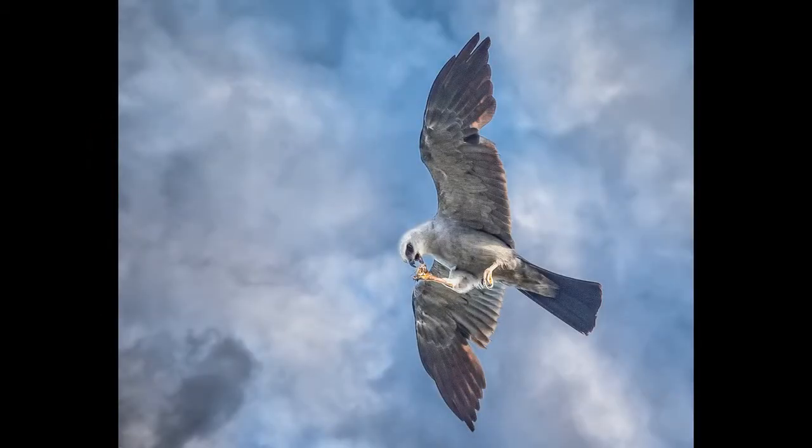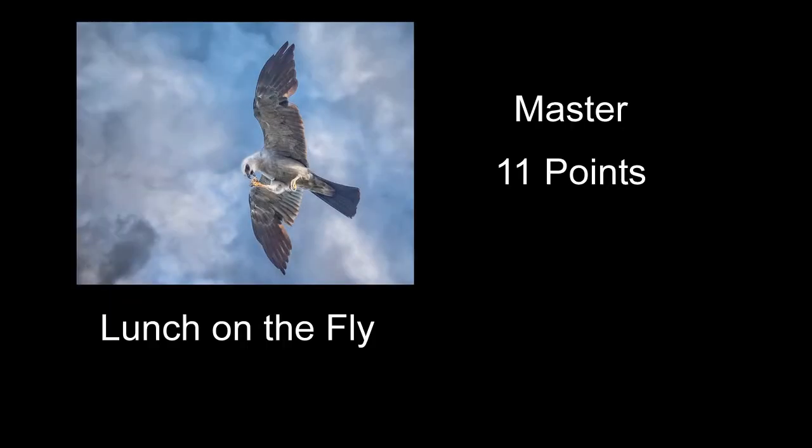Lunch on the Fly received 11 points — a pretty neat shot of a bird in flight, not even sure what kind. It's not easy to capture birds in flight — usually you've gotta shoot about a million shots and a few of them you catch it right in focus. This one did a pretty good job of that. It almost looks like you've brightened the head of the bird up a little too much. But a pretty good capture of this bird.